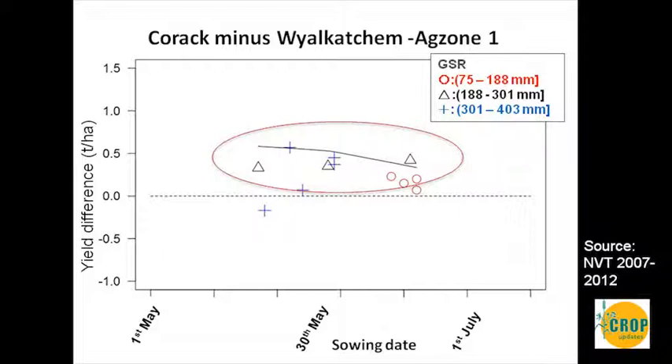A similar story applies to Magenta and Cobra as well. Their falling number indexes are quite risky, so in those high rainfall environments, varieties where sprouting is a risk may not be the best choice for high rainfall, long season environments.